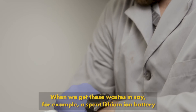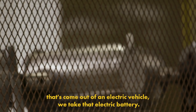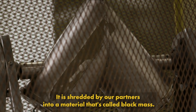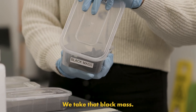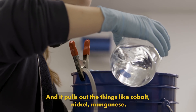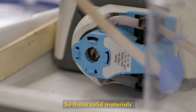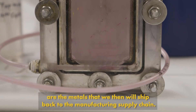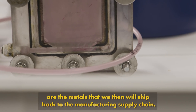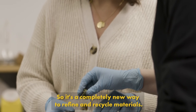When we get these waste streams in — say, for example, a spent lithium ion battery that's come out of an electric vehicle — we take that battery, it is shredded by our partners into a material called black mass. We take that black mass, we put it into our electro extraction system, and it pulls out the cobalt, nickel, and manganese. Those solid materials are the metals that we then ship back to the manufacturing supply chain. It's a completely new way to refine and recycle materials.